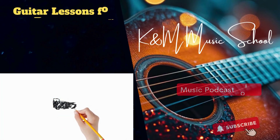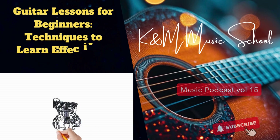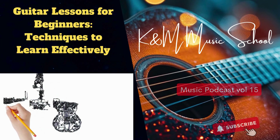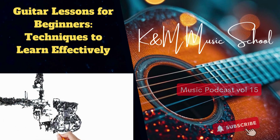Jumbo acoustics have a big sound, perfect for strumming and singing along. And just like acoustics, electrics come in all shapes and sizes. Each one has its own sonic personality — so it's important to know what you're looking for.